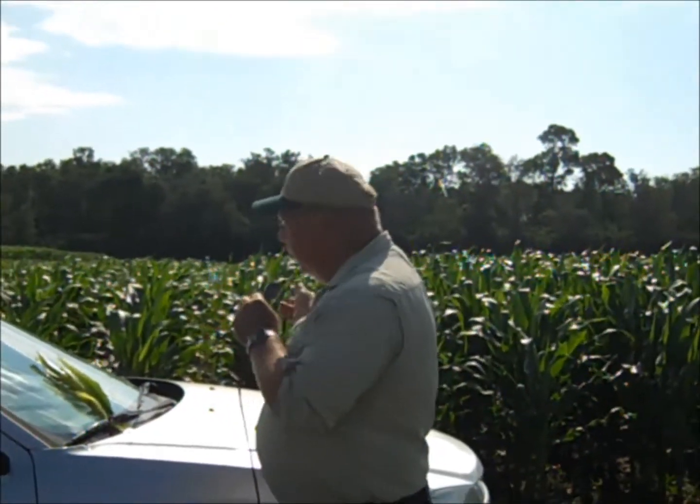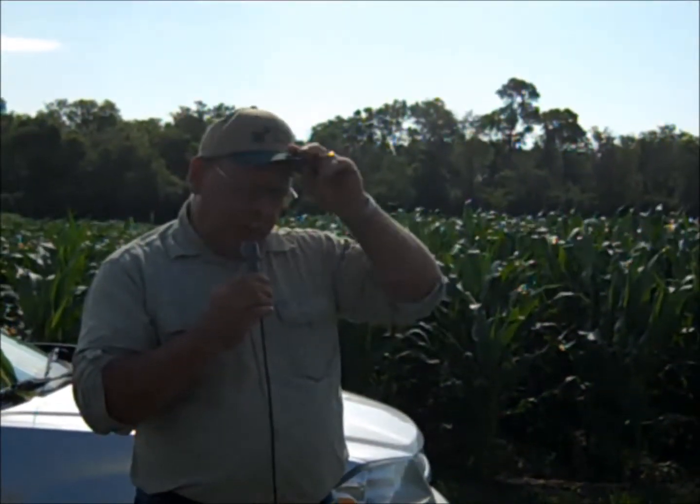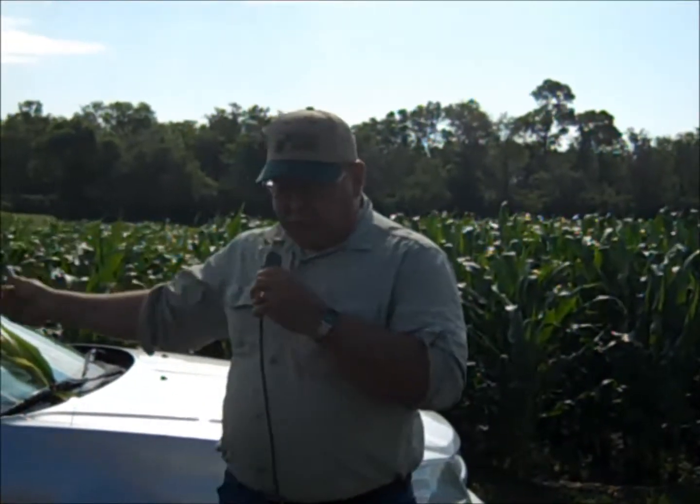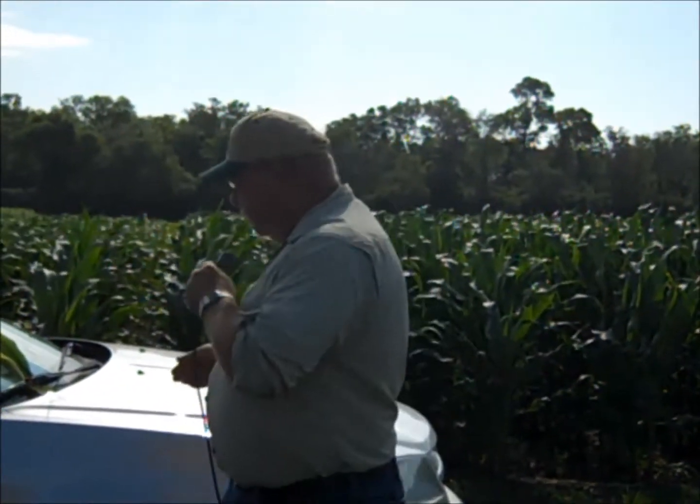A couple of things I wanted to visit about. One is the staging of the corn. The corn behind us, I think, is fairly typical from the area, from what Greg has told me on the way out here. It's somewhere in the neighborhood of nine or ten leaves or so, which is probably a little bit behind what it normally is, but not too horribly behind, considering how late some of it was put in.